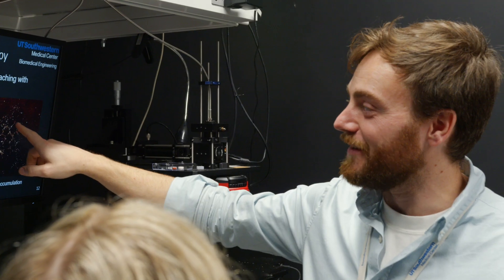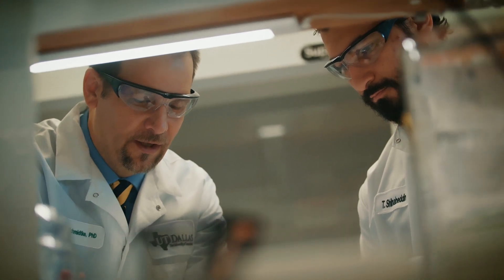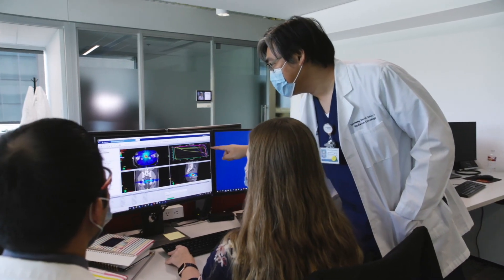The biomedical engineers sit at the center as a bridge between the basic scientists, the clinicians, where they can bring novel innovations in technology and engineering solutions to problems faced by both. There is community here, there is collaboration, and there is support.